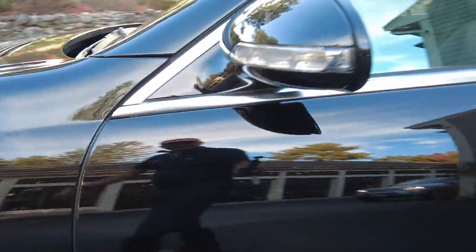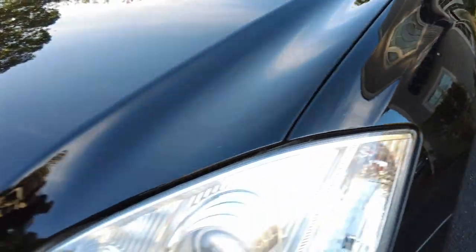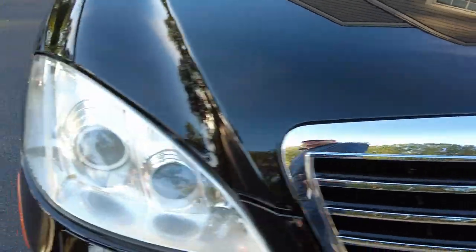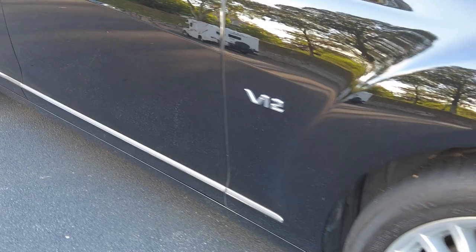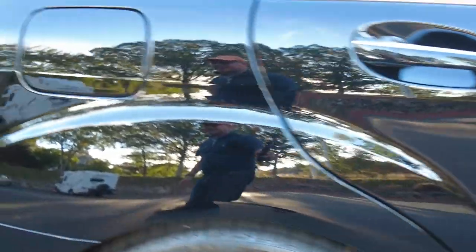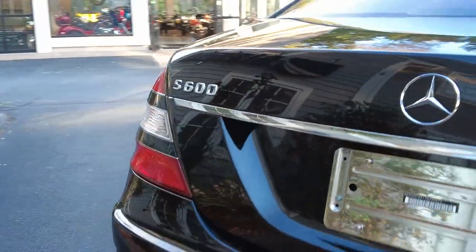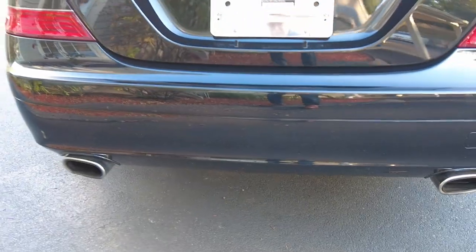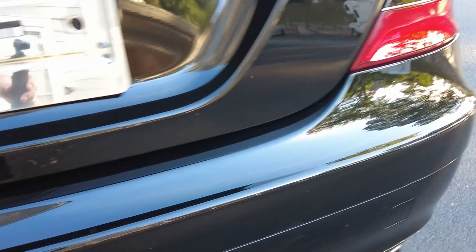No dings on the driver's side for sure, and the passenger side also looks impeccable — very, very good in this department. The rear bumper looks close to perfect; I'm not seeing any issues there.